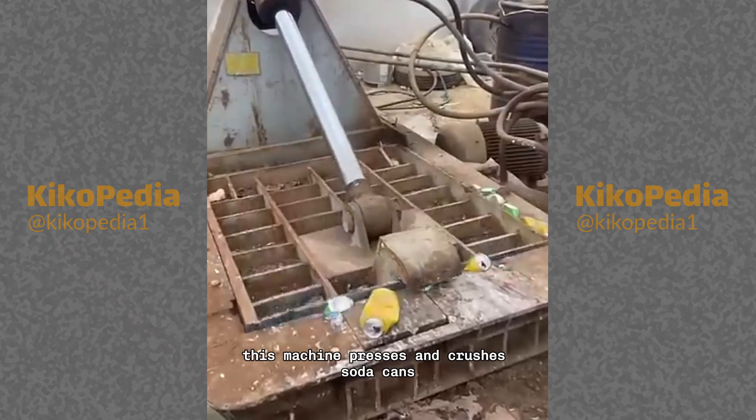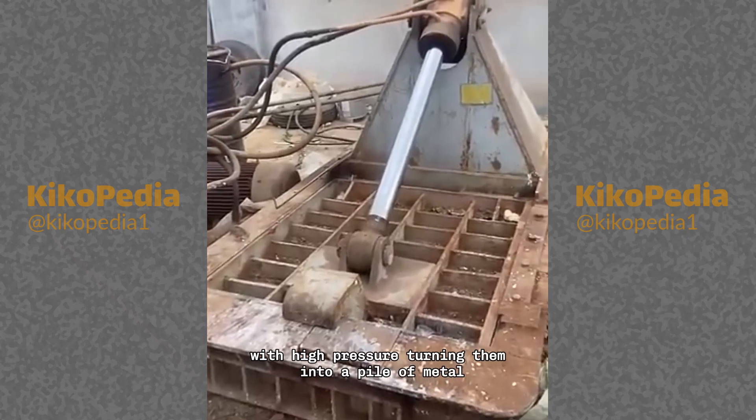This machine presses and crushes soda cans with high pressure, turning them into a pile of metal.